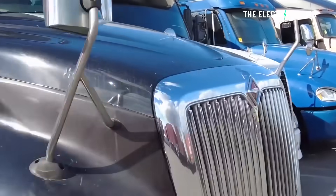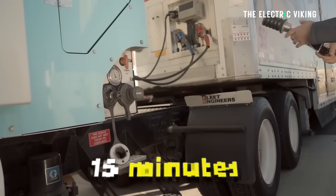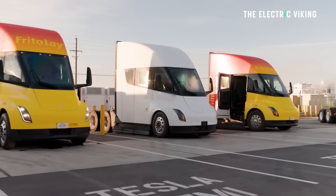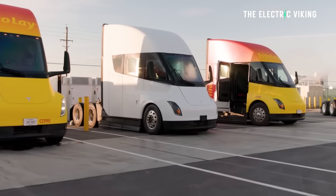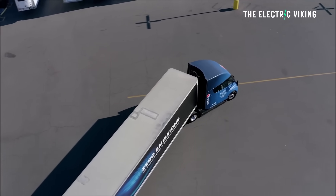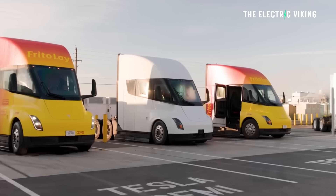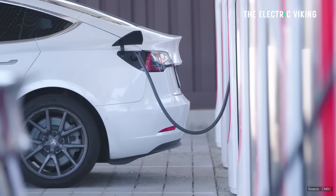Diesel trucks take a while to refill as well — about 15 minutes. So if an electric truck takes two hours because it has slow charging, it's not going to work for the long haul. Most hauls in the United States, Australia, and Europe are short haul — more than 80%. But if you want a truck for the longer haul, you need really fast charging speed.